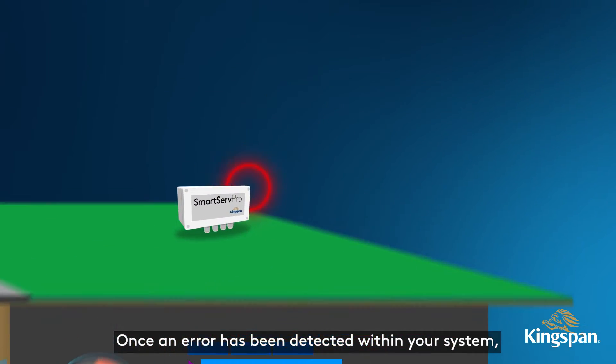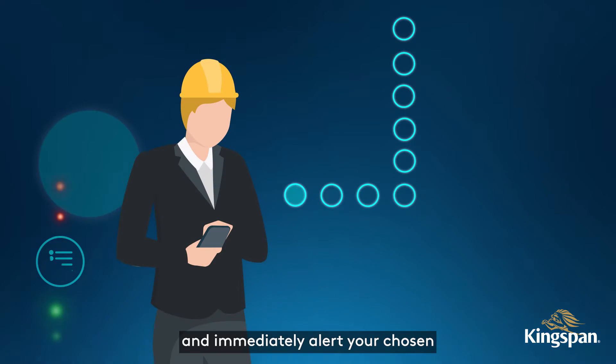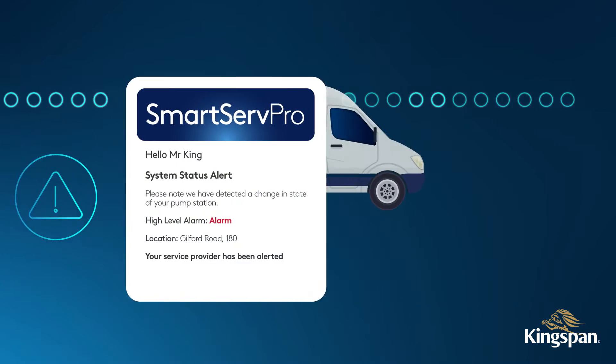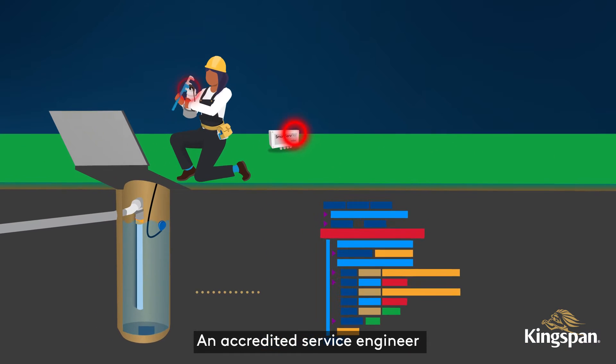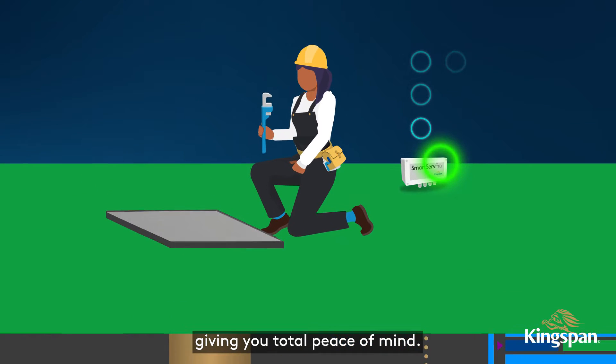Once an error has been detected within your system, the SmartServe Pro device will raise an alarm and immediately alert your chosen service provider in real time via email. An accredited service engineer will be alerted to visit the site and resolve the problem, giving you total peace of mind.